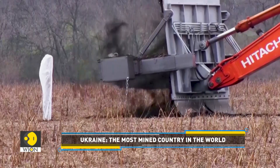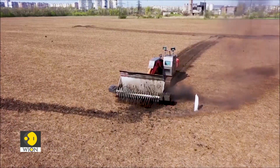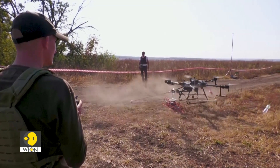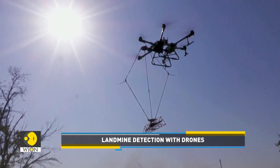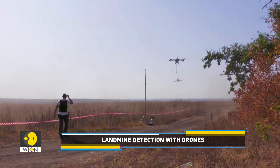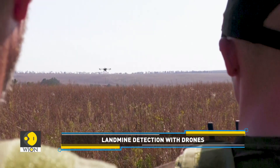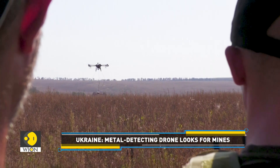Kiev has come up with various ways to deal with this persistent and deadly threat. What you see on your screen is a metal-detecting drone that is flying over East Ukrainian farm fields. It looks for mines.